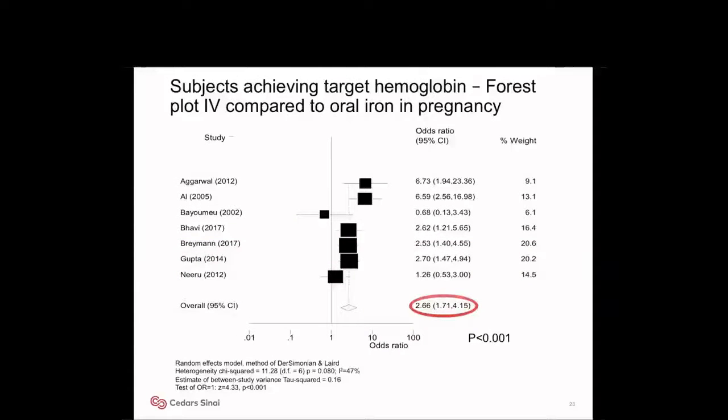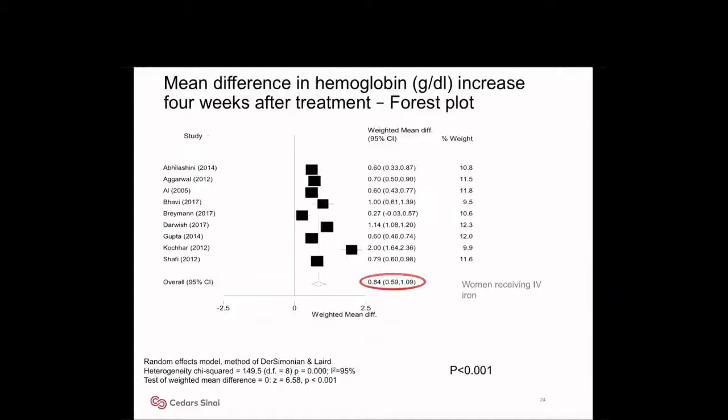This forest plot shows patients achieving target hemoglobin. Seven studies provided data on the percentage of subjects achieving target hemoglobin of 11 or 12 at four weeks of treatment. The box represents the size of the study, and the diamond at the bottom right represents the pooled odds ratio. Women treated with IV iron are 2.6 times more likely to reach target hemoglobin when compared to oral iron. The next forest plot shows the mean difference in hemoglobin between IV and oral groups. Nine studies provided data on the increase in hemoglobin concentration after four weeks; the mean difference was 0.8 grams per deciliter higher in the IV iron group.